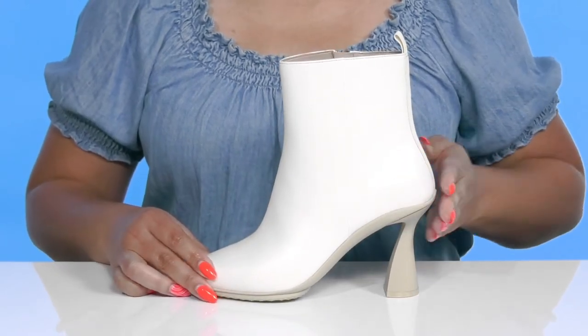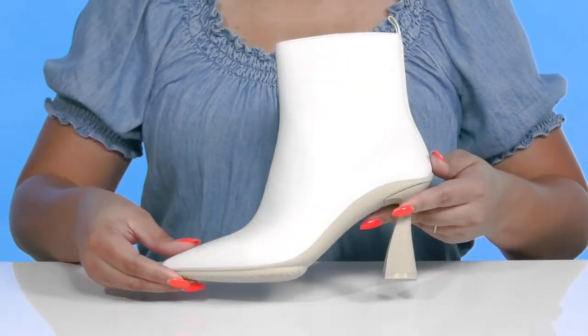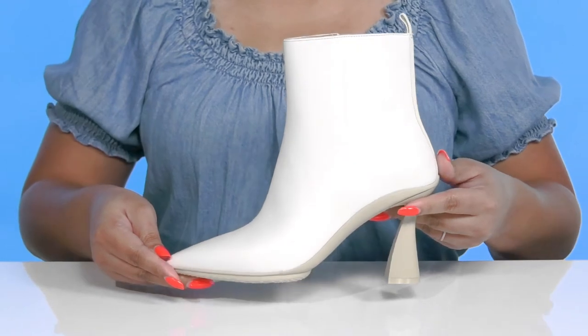You'll get about a four inch boost in height from the heel at the back, and it's all on top of a textured synthetic outsole. Rock these babies with a cute pencil skirt.